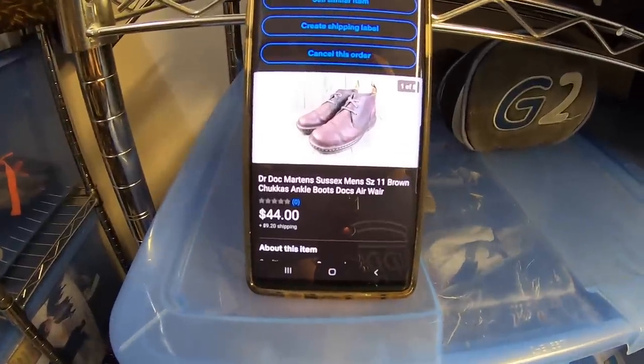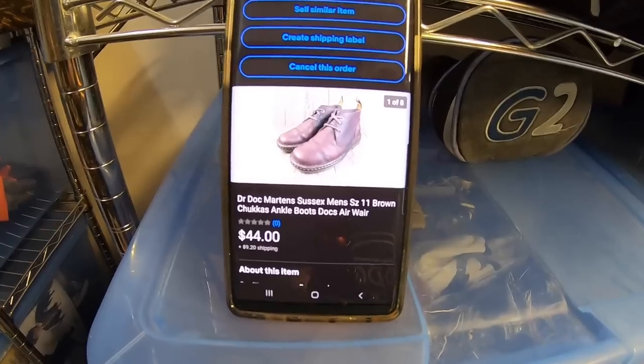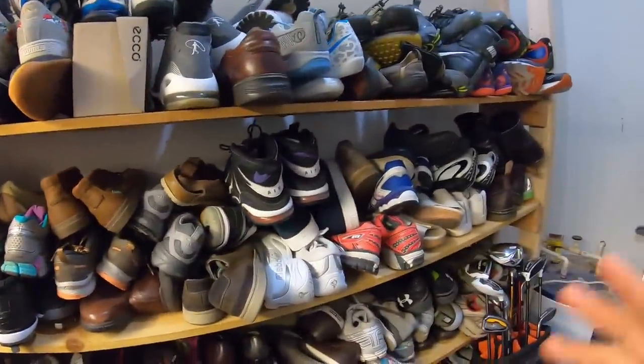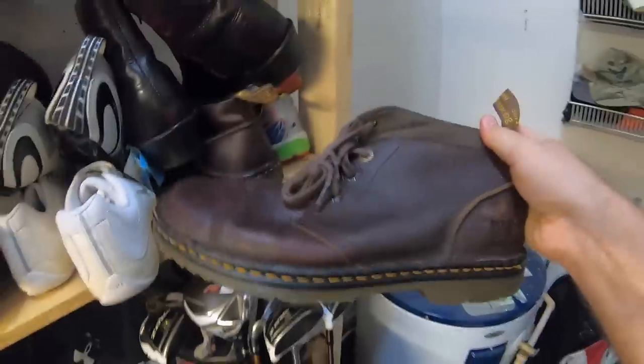Next item sold is this pair of Doc Martens Chukka style men's boots. These sold for $44 plus shipping. I think I paid like $8.50 for these at Goodwill. With shoes, I don't use the custom SKU feature. I just put them all on the shelf, and when a pair of shoes sells, I just look for them. Yeah, these are the right ones. So I just pull them off the shelf, and we're ready to go.